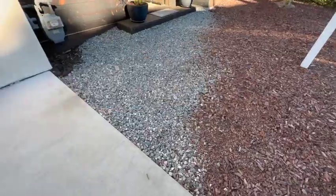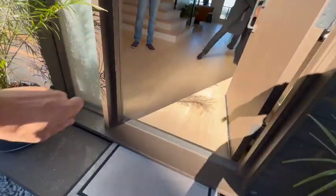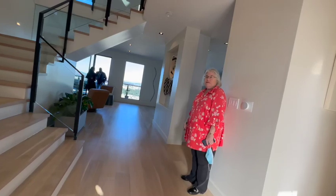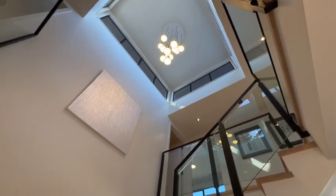So when you come in, you're like, oh, gravel, it's a little weird, mulched. But don't let that deceive you because when you come in, you see this. Here's Debbie, our listing agent. And then you see a 22 and a half foot atrium that goes all the way.